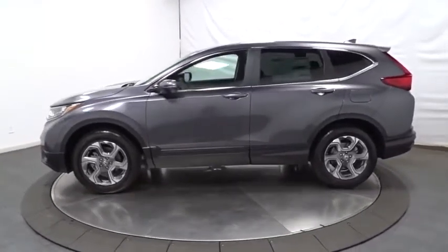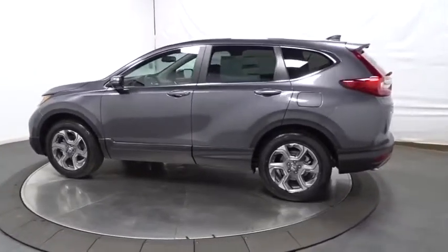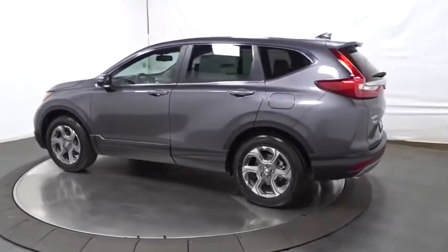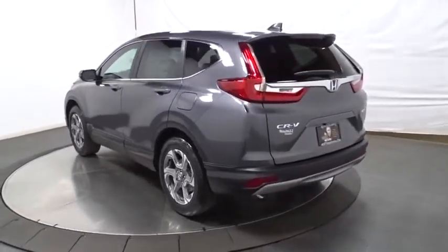This vehicle has less than 100 miles. Here are some of this vehicle's great options: backup camera, keyless entry, leather-wrapped steering wheel, eight speakers, fog lights, and electronic stability control.